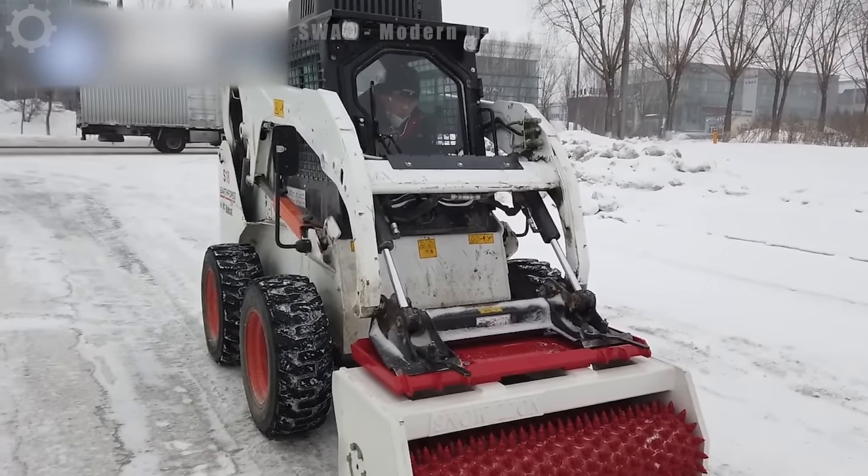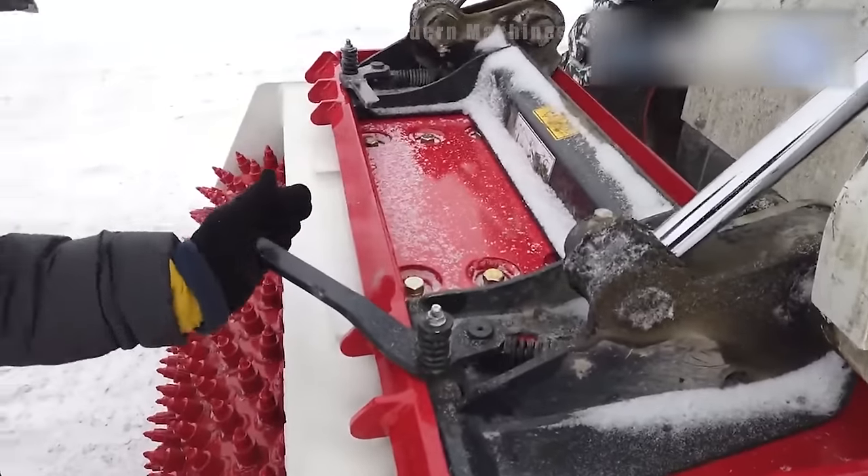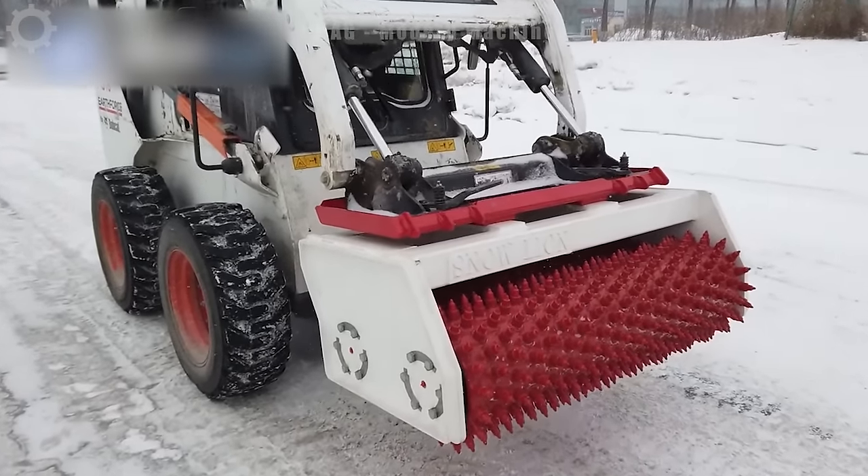The Snow Lion de-icer operates with a mechanical roller mechanism. It moves over thick layers of ice and uses spikes to break the ice structure, making de-icing easier.